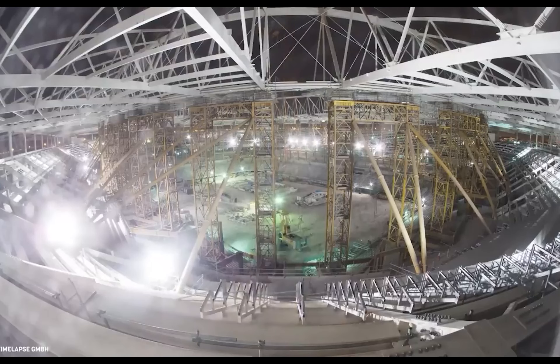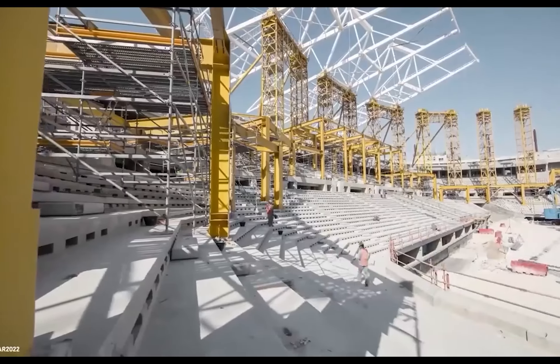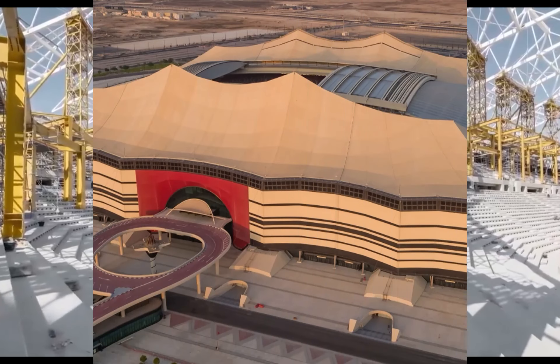The stadium is certified for its sustainability credentials under the Global Sustainability Assessment System, GSAS, for a number of certifications representing sustainable design and build, construction management practices, and the efficiency of its energy center.